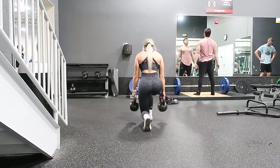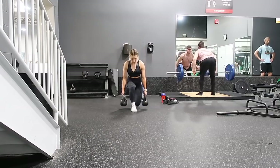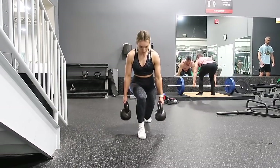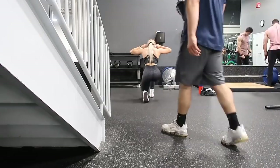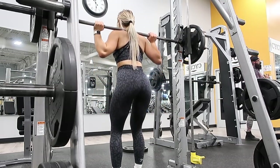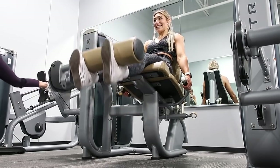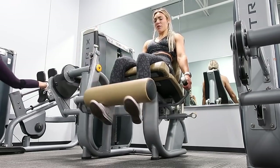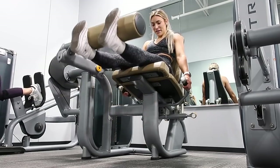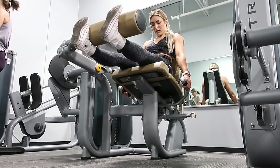Next up are walking lunges. I like to do these with and without weight — I start with 10 reps with weight, drop the weight, then do 10 more without. Then I did narrow squats on the Smith machine, another fire exercise. I'm ending with leg extensions. It's great to start with compound exercises and then move into isolation exercises — that's usually the order I follow.